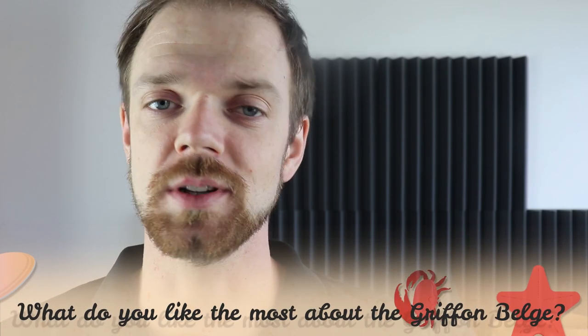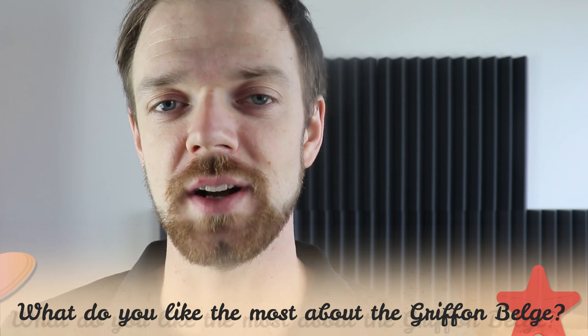Tell me in the comments what you like the most about the Griffon Belge and what your experience is with this dog breed. If you are new to this channel, consider subscribing, turn on notifications, and check the links in the description. Thank you for watching — see you in the next video.